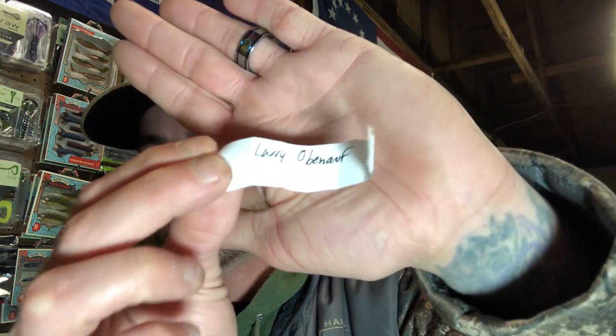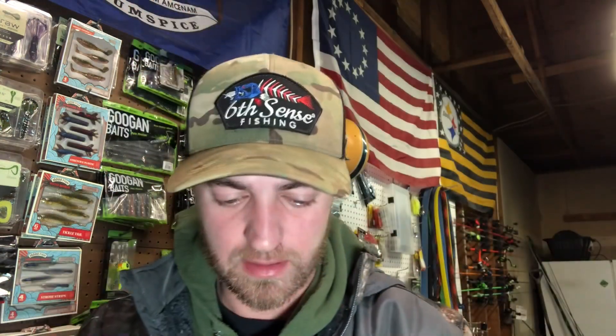Larry! Congratulations, you have won the giveaway! I don't even need you to send me your information — I can just get that to you whenever I see you. Thanks for watching, congratulate Larry down in the comments!